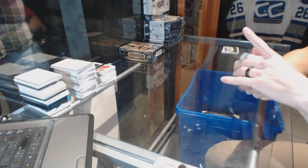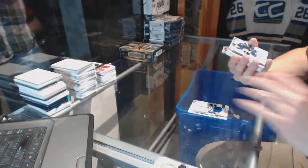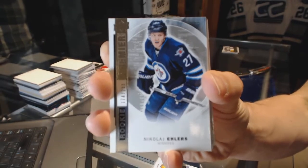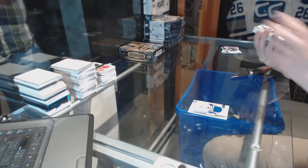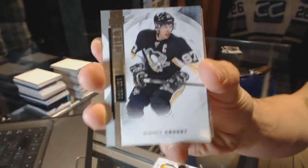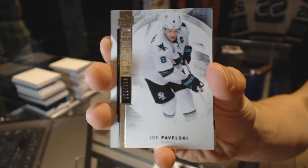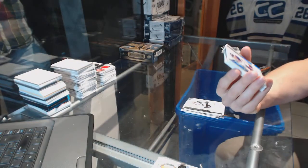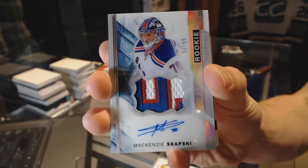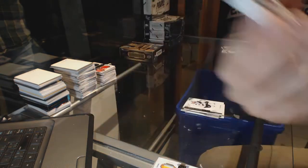Rookie jersey for the Vancouver Canucks, Jake Virtanen. Base rookie short print, numbered to 299, for the Winnipeg Jets, Nikolaj Ehlers. Base card, numbered to 399, for the Pittsburgh Penguins, Sidney Crosby. Base card, numbered to 399, for the San Jose Sharks, Joe Pavelski. And a three-color rookie patch auto silver, number 50 of 65, for the New York Rangers, Mackenzie Skapsky.